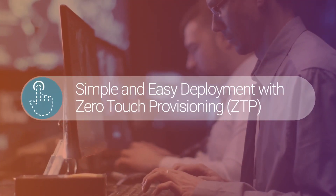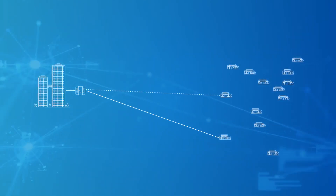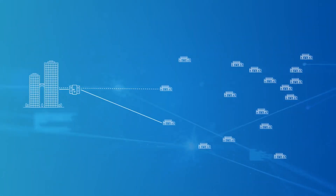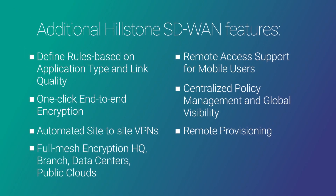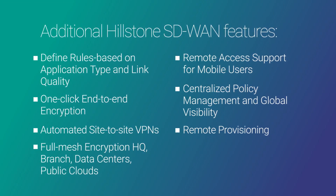Hillstone's secure SD-WAN helps multi-branch organizations quickly deploy a secure VPN network anywhere. New branches get up and running without the traditional delay of having an IT professional on site. With all the advanced SD-WAN features and security capabilities, Hillstone enables its customers to launch businesses in a fast and straightforward way with significantly reduced cost and minimum maintenance needs.